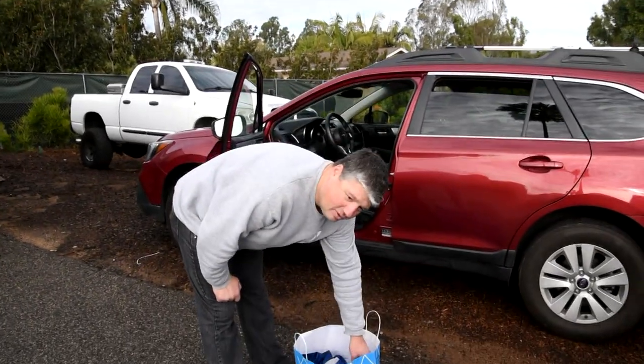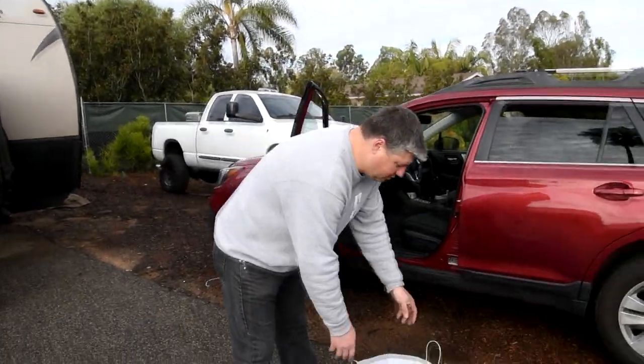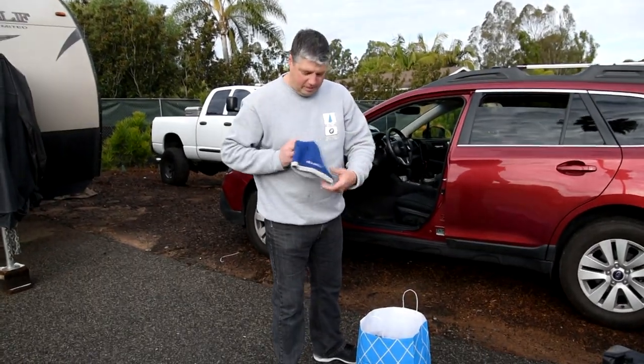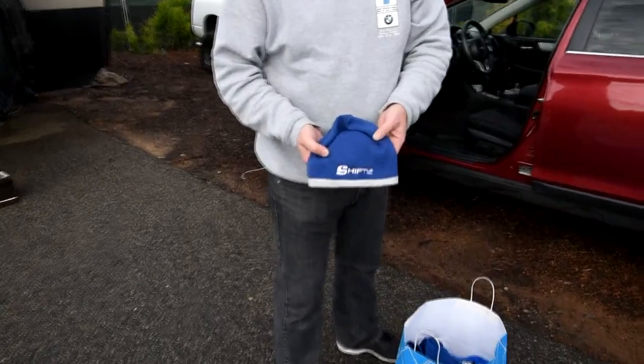Thanks to the HQ Autosport guys — they are awesome at supplying swag and making sure all the team and crew is prepped out. This year we've got a swag bag. In here we've got a nice beanie — HQ Autosport and Shift Up Now.